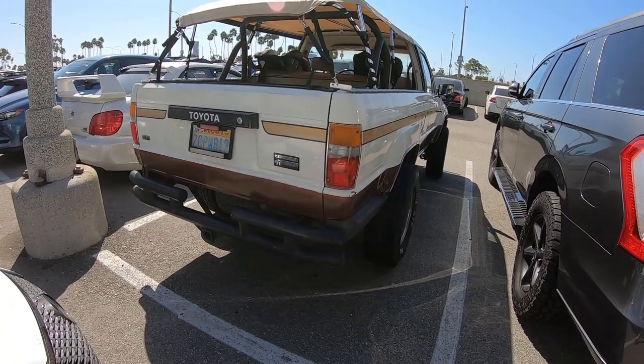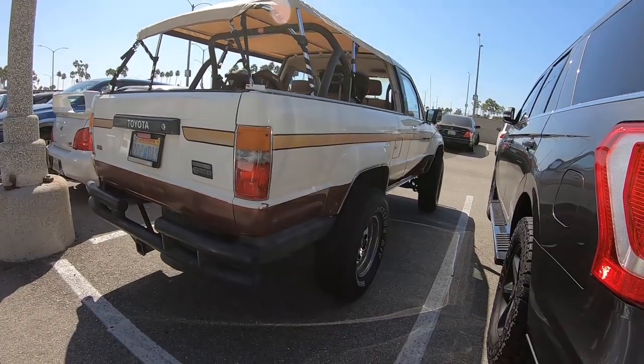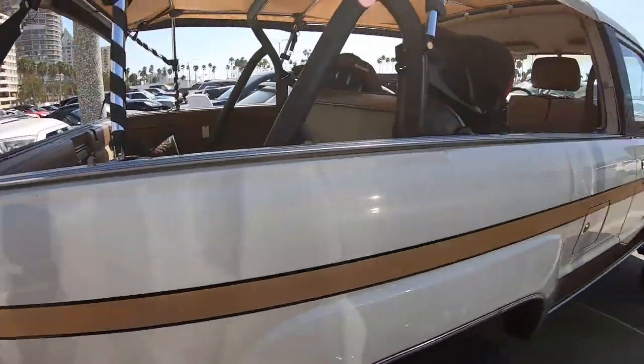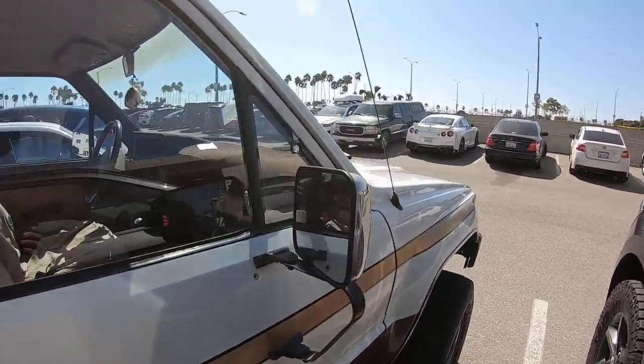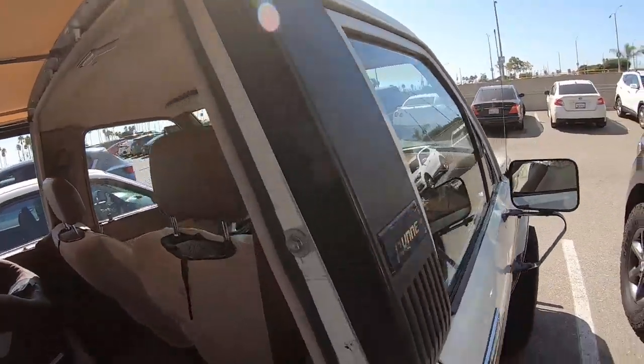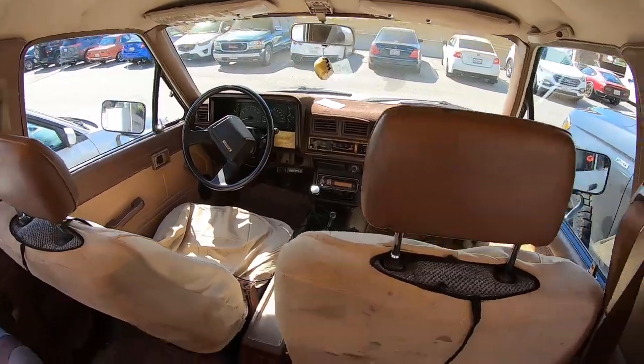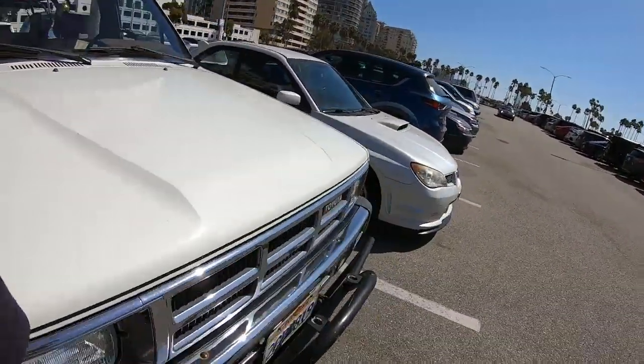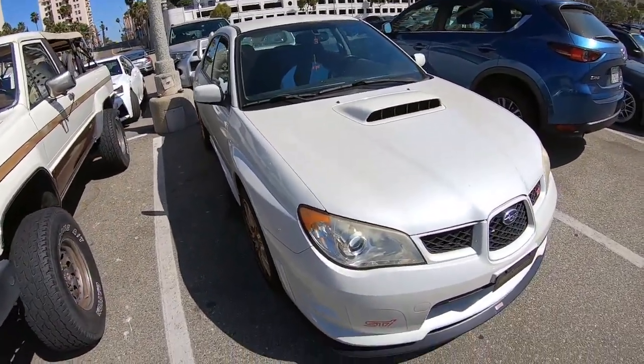Four-wheel drive four-runner — wow. Nicks and crannies, whatever — that's what's the whole fun about it. There are some really nice cars in the parking lot.